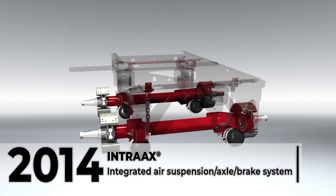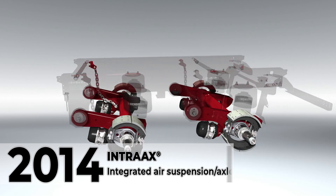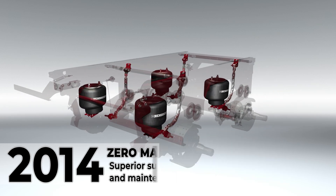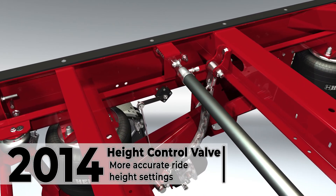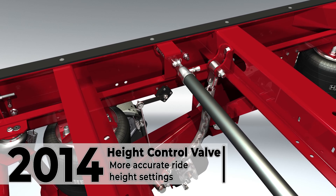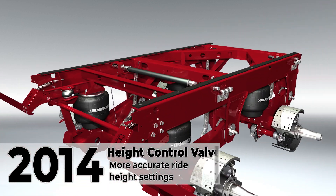Ultra K features Intrax, North America's most popular integrated air axle suspension system, and comes standard with zero maintenance damping technology for superior suspension damping and maintenance savings. All Ultra K systems include a pre-installed height control valve. The patented mounting locations of the height control valve and height control valve link ensure more accurate ride height settings and help protect the height control valve from excessive road debris damage.